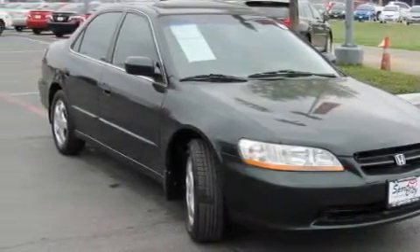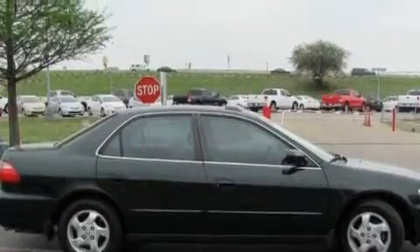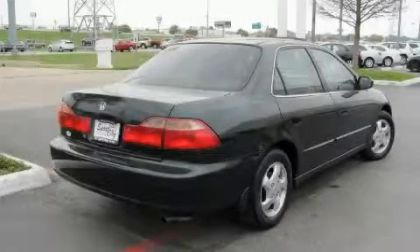This Honda has a long list of incredible features including a power moonroof, cruise control, a CD player, an anti-lock braking system, airbags, and this vehicle's stylish design always looks great.